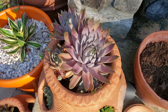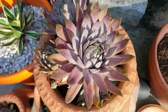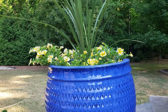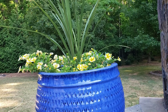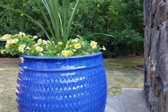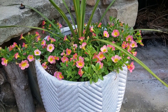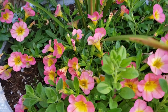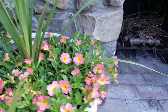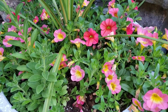Look at these blue pots — we planted the Proven Winners Million Bells and they're filling out nicely. Here are some more Million Bells; I really love the coral color. Proven Winners has some really pretty colors for the Million Bells. Look at this one — it has some dark colors on it, I think that's really pretty.